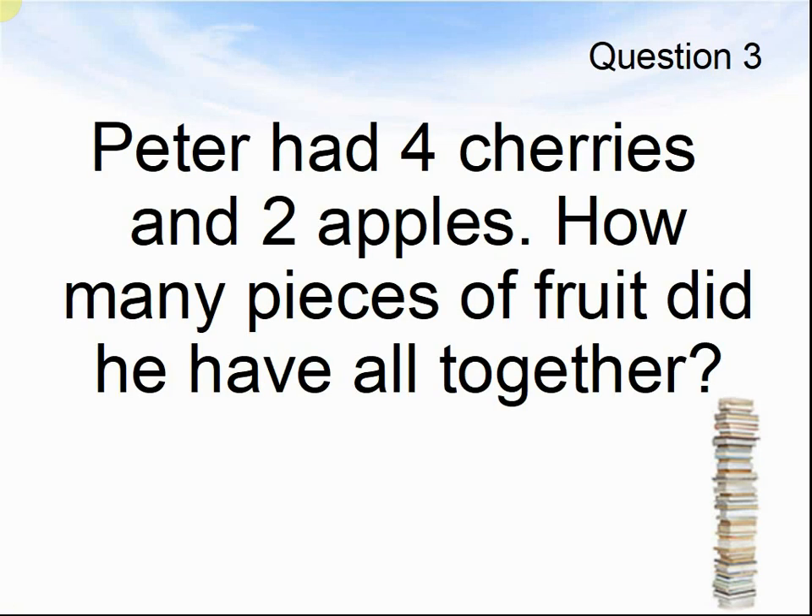Question 3. Peter had 4 cherries and 2 apples. How many pieces of fruit did he have altogether? Pause the video until you are ready for the answers.